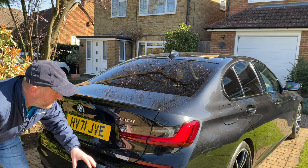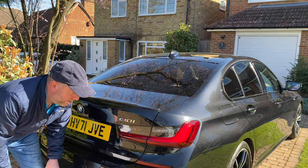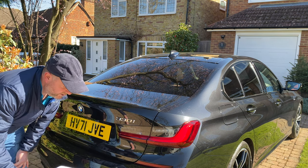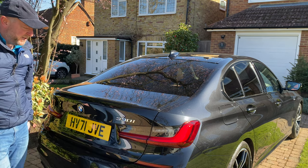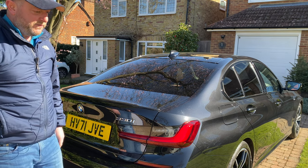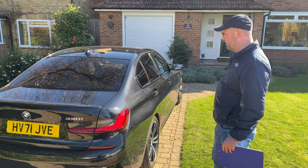This car has the M Sport Pro Pack, which is an option costing around two and a half thousand pounds, but it makes this car look completely different to a bog standard 3 Series. Some of the options in the pro pack include the laser lights, bigger 19-inch wheels, and slightly different shadow line lights. For two and a half grand it's well worth it because it's going to help you resell the car as well.